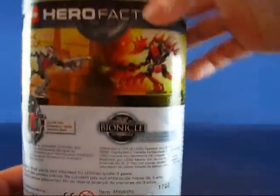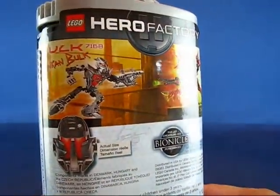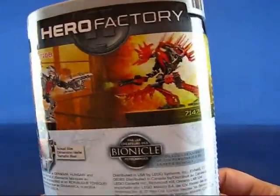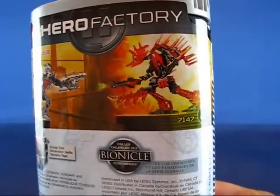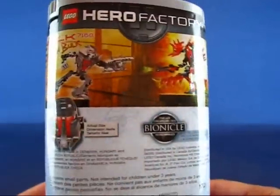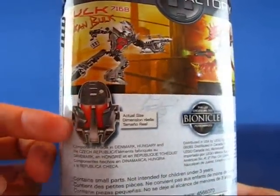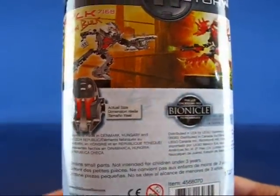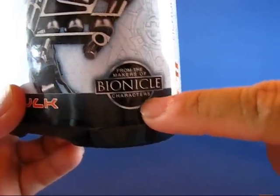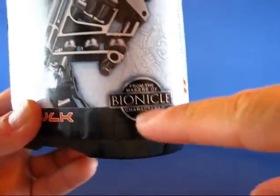Taking a look at the back of the package, you can see Bulk — or Duncan Bulk. Here he's fighting what I think is Explode. You can see the actual size of the helmet over here. And on the front it says 'from the makers of Bionicle characters,' which is interesting that they put 'characters' on there.